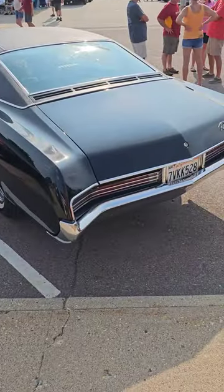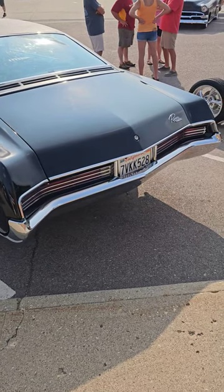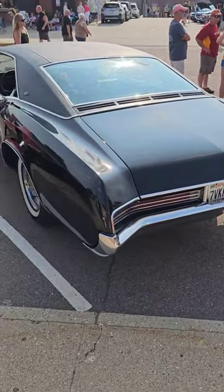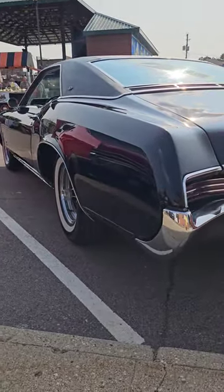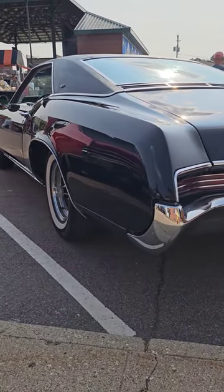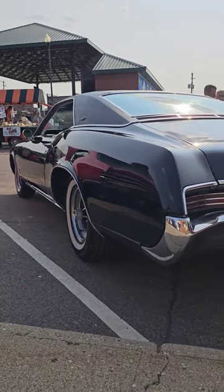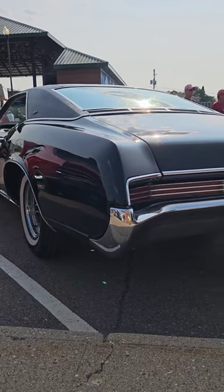The Buick Riviera said, 'No, no, no, sir. I'll stay with the old X-Frame. It's comfortable, it gives me great foot-room, and I'll run it till there's nothing left until 1970,' making the Buick Riviera the longest-running General Motors car with an X-Frame. How controversial.